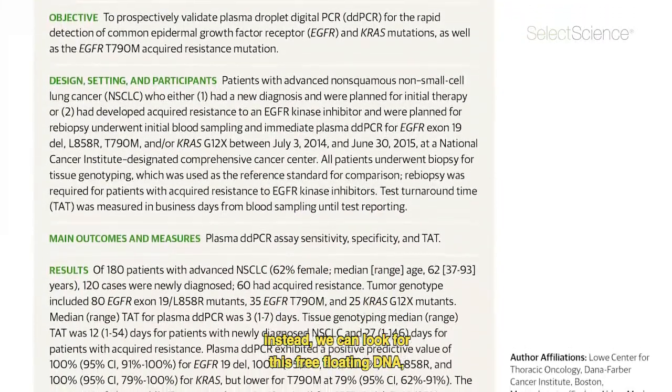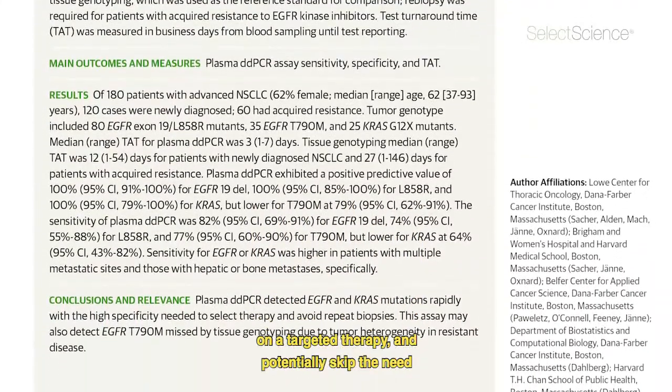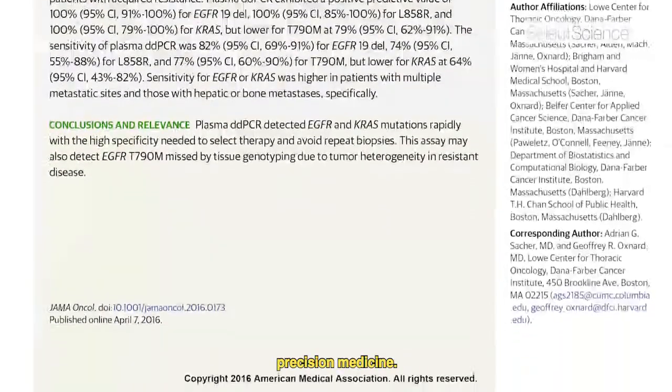We can look for this free-floating DNA and, using our ddPCR assay, find T790M, get patients on a targeted therapy, and potentially skip the need for an invasive biopsy and more efficiently deliver precision medicine.